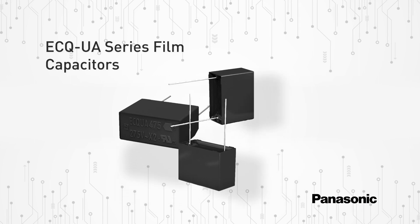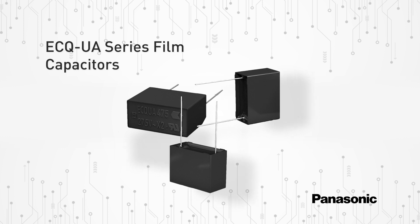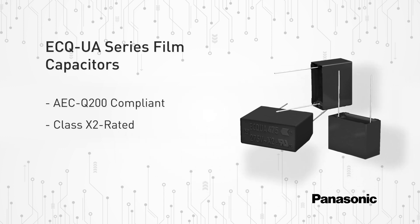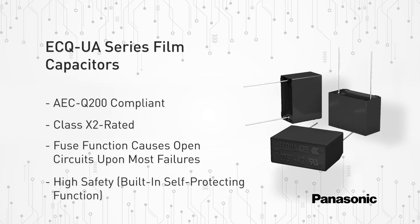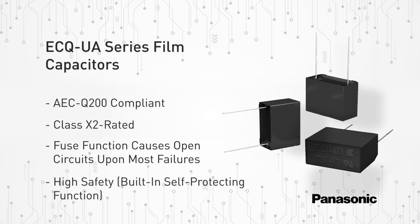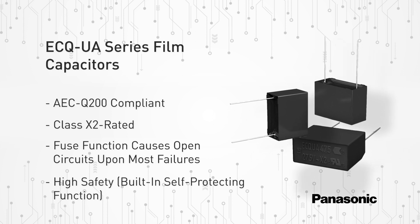Panasonic's ECQ UA series automotive type metalized polypropylene film capacitors are AEC Q200 qualified and class X2 rated. These film capacitors benefit from Panasonic's original in-house pattern metalization process with fuse mechanism function. Panasonic's unique technology delivers stable capacitance level over the product lifetime and a higher reliability of the application.